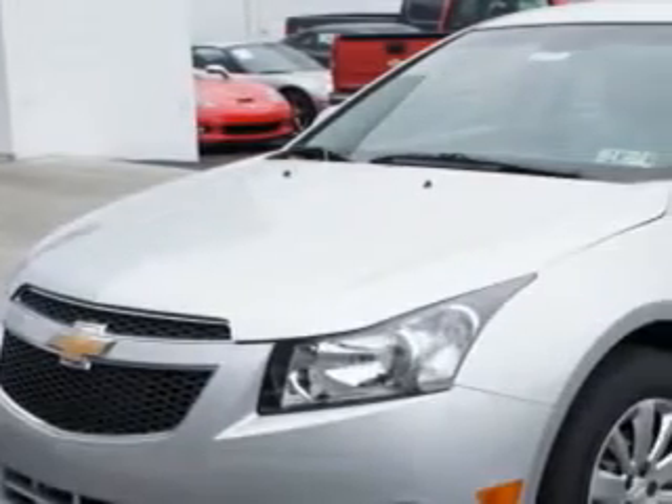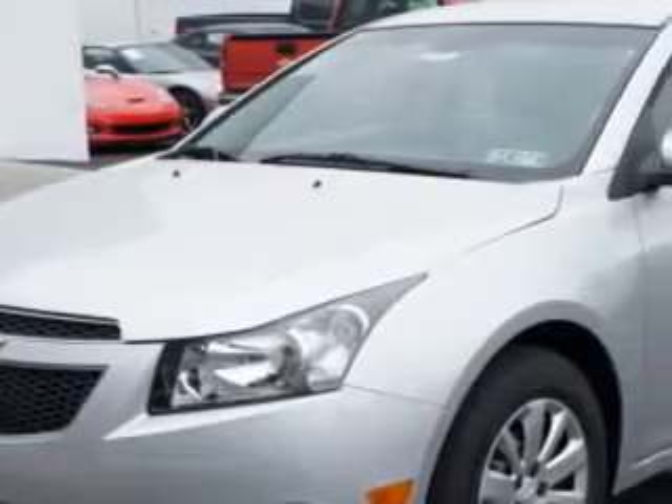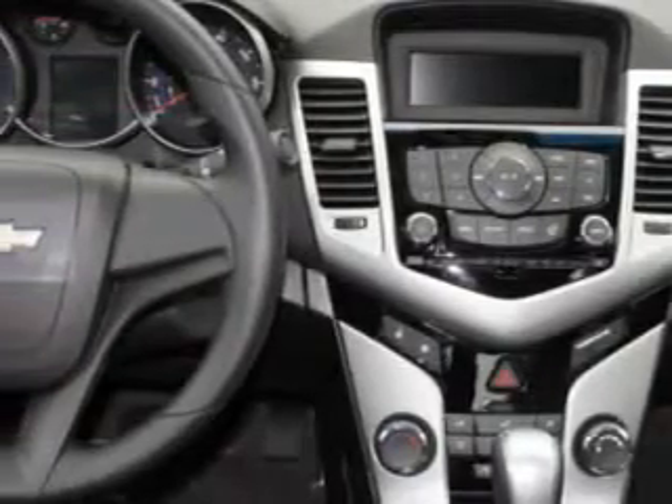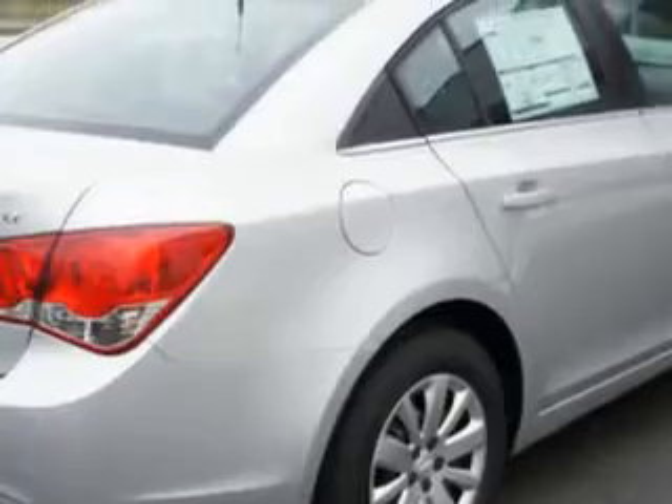You'll love this Silver Ice Metallic 2011 Chevy Cruze. It has a four-cylinder engine and an automatic transmission. This great car also has an MP3 player, OnStar communication, power windows, power mirrors, vehicle stability assist, and much more.